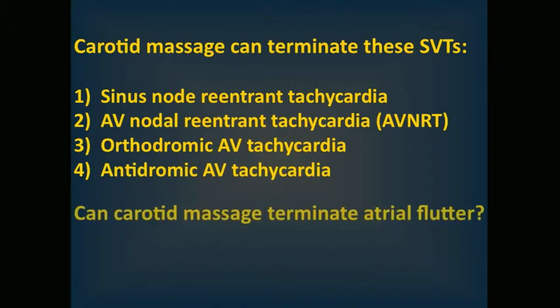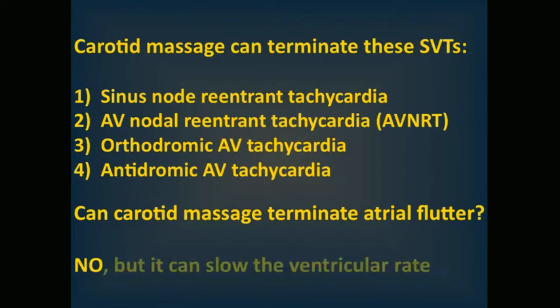Does atrial flutter respond to carotid massage? Yes, flutter responds to massage, but it typically is not terminated by carotid massage like the previous rhythms mentioned. Atrial flutter typically responds to massage of the carotid sinus with a decrease in ventricular rate, but will immediately return to baseline upon termination of this maneuver.